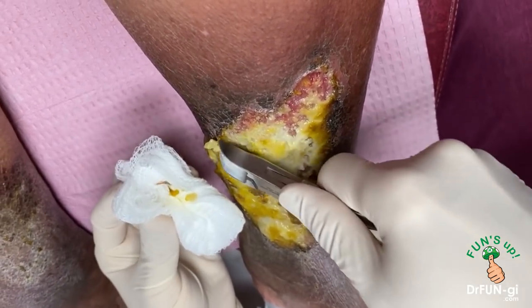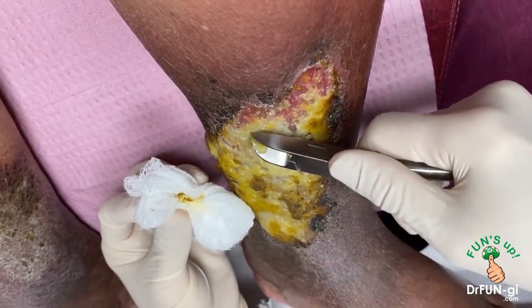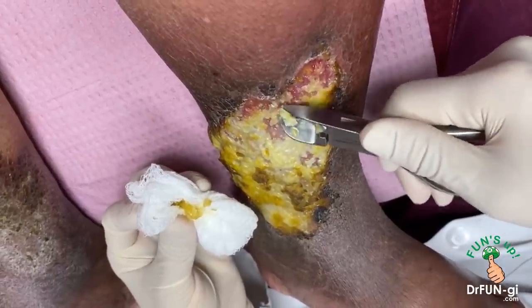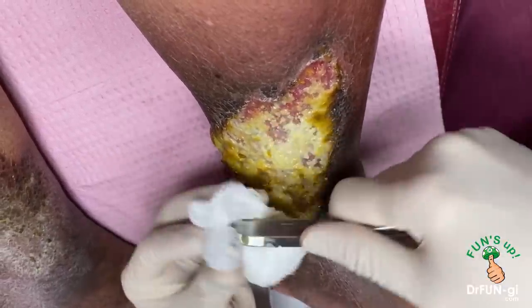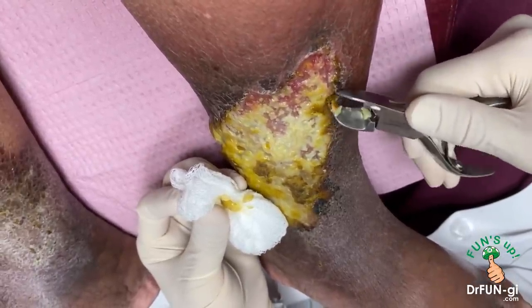Is there pain there? A little bit, but you're tough. All this needs to be cleaned out — you need a nice pinkish skin underneath.